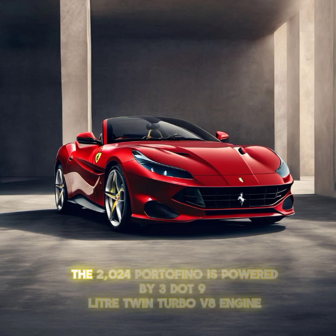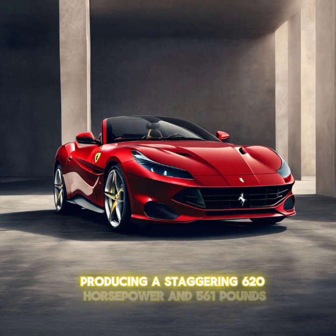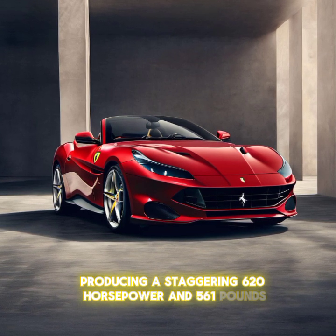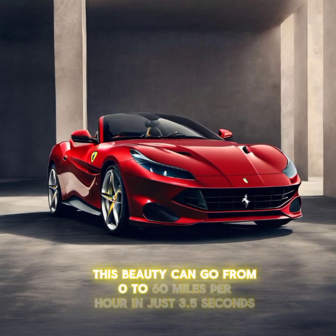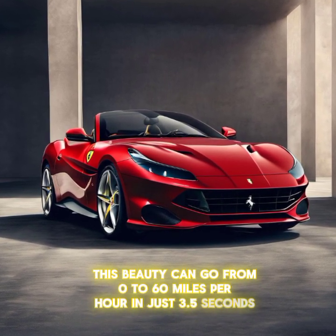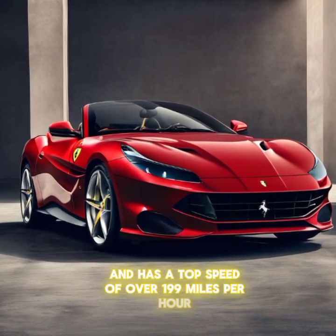Under the hood, the 2024 Portofino is powered by a 3.9-liter twin-turbo V8 engine, producing a staggering 620 horsepower and 561 pounds-feet of torque. This beauty can go from 0 to 60 miles per hour in just 3.5 seconds and has a top speed of over 199 miles per hour.